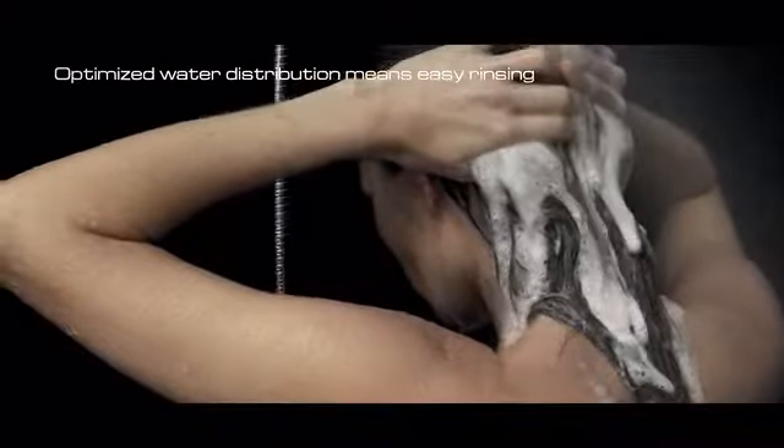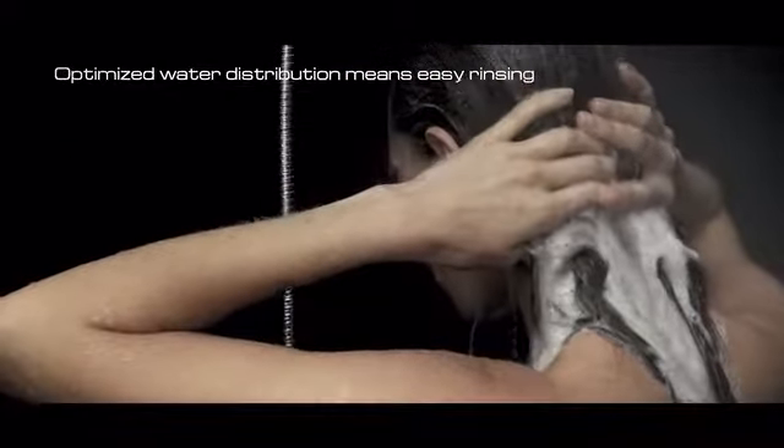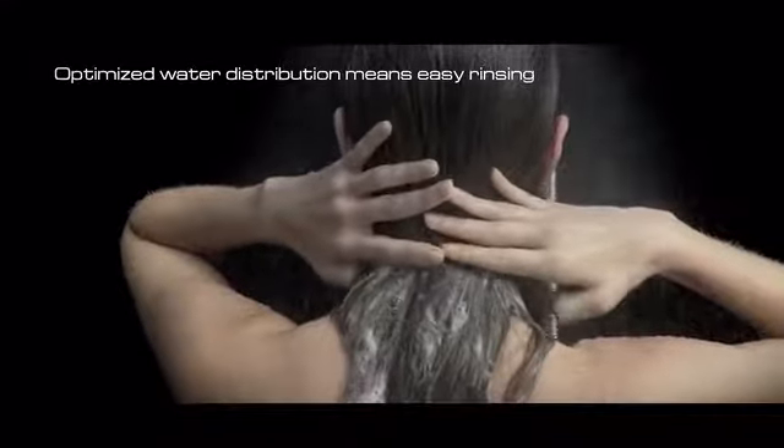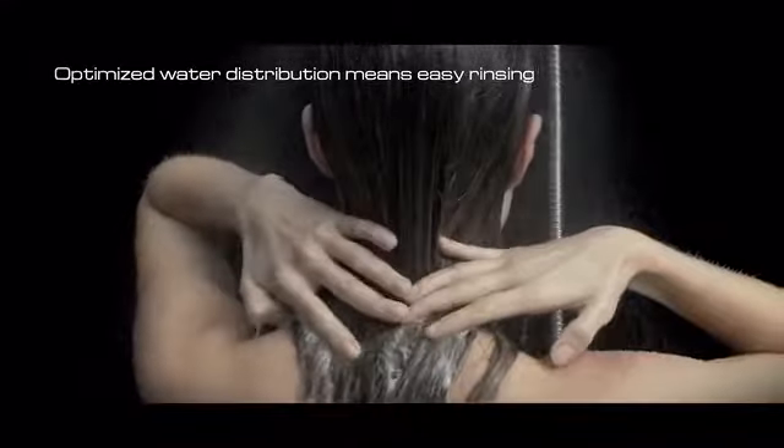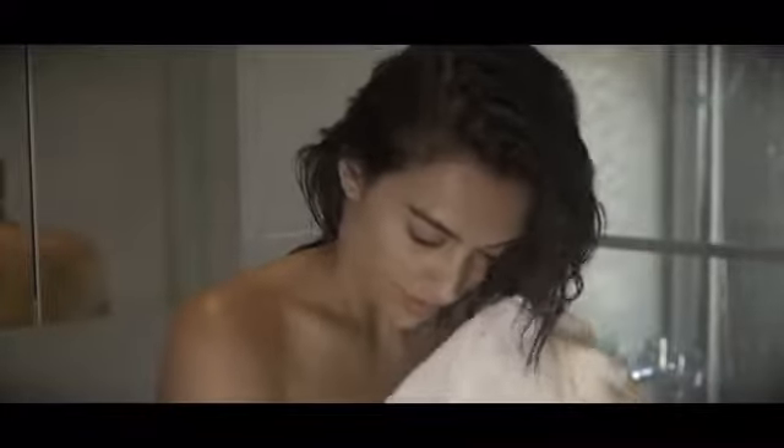Cirrus does not compromise rinse-ability. In fact, foamy shampoo rinses out of your hair easier with Cirrus, thanks to its optimized water distribution. I'm really surprised — if anything, the shower rinsed off the shampoo on my hair faster than a normal shower, which really surprised me because my hair is really thick.